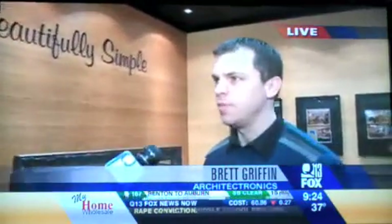We're at the Architectronics booth at the Seattle Home Show. Our company is based in Kirkland, Washington. Our focus today is actually talking about "Beautifully Simple" — it's our term for what we like to sell.